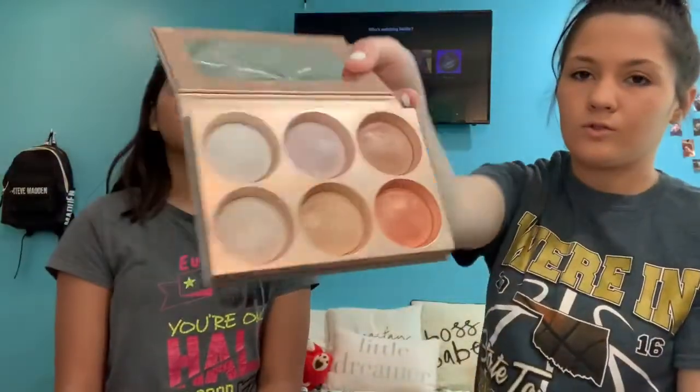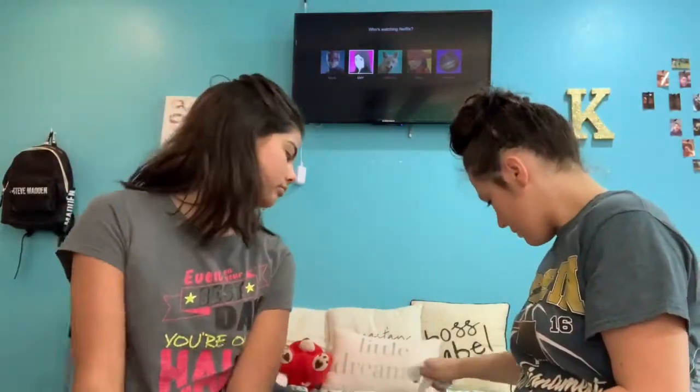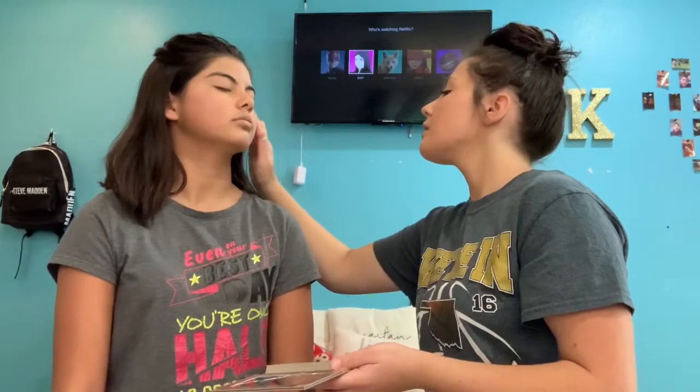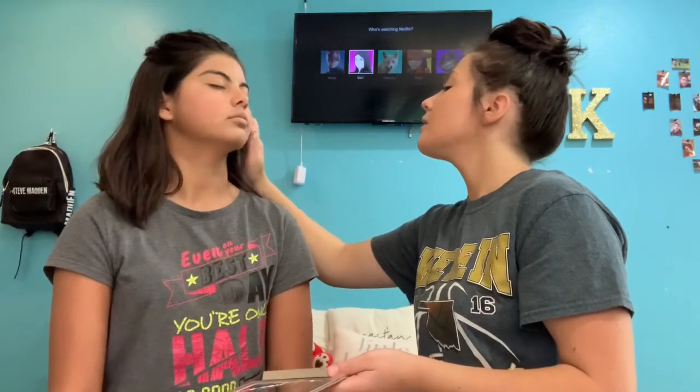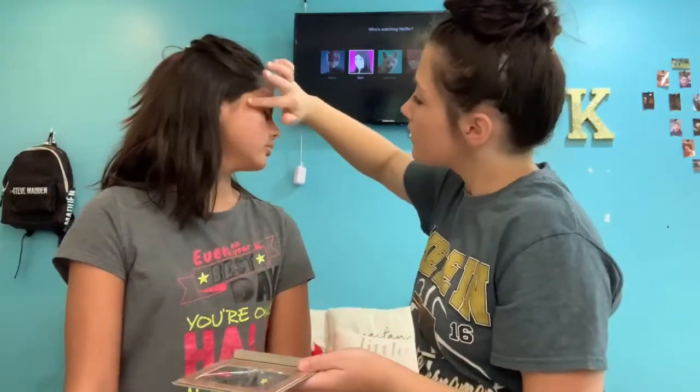This is Bare Minerals — it's the contour and highlights, I'll show you right here. Okay, I don't even have a brush for this so I'm just gonna use my fingers and then lightly blend it up there, okay, and then to the other side lightly.